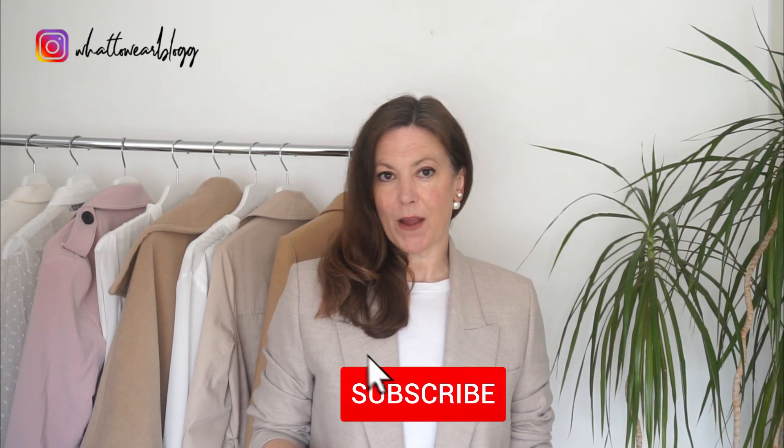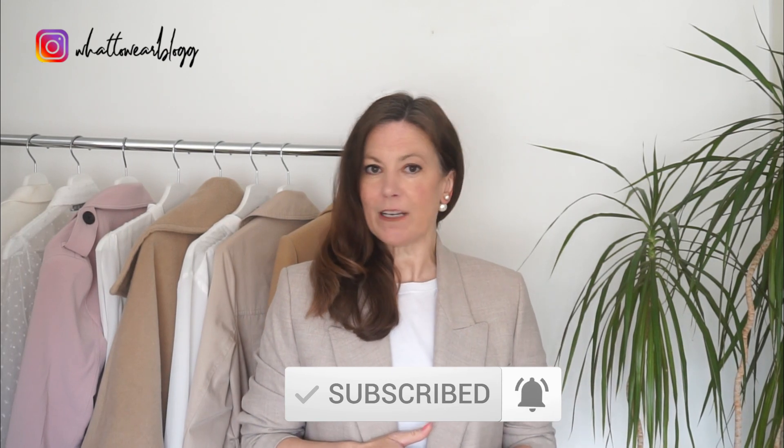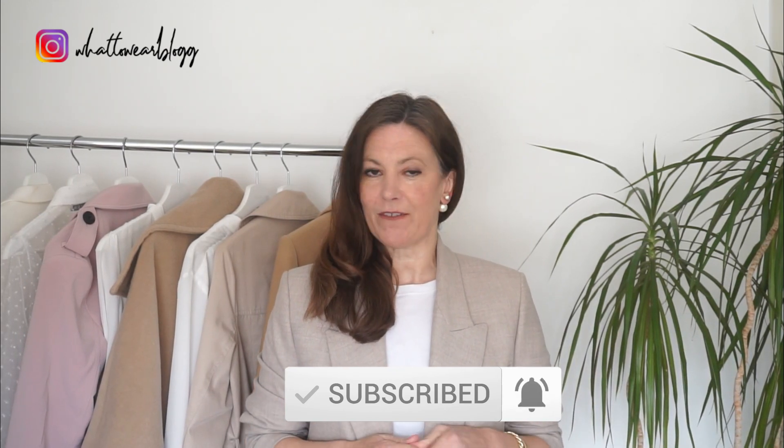Hi everyone, so in today's video I've got some classy elegant spring looks to show you. These are all looks I love and if life were normal then I'd be trying to recreate all of these. I hope you don't mind but I wanted a touch of escapism and to feel a little bit of normality even though life is anything but at the moment. So if you're feeling like that too then hopefully you'll enjoy the video and the outfits I'm going to show you.